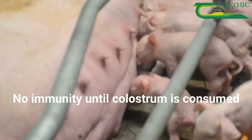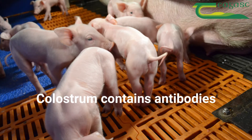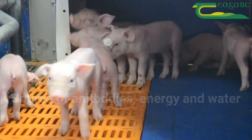Piglets are born with no acquired immunity against disease until they consume colostrum. The colostrum contains antibodies to the infections that the sow has been exposed to, whether naturally or by vaccination. Colostrum is a great source of antibodies, energy and water for the newborn piglet who has very little energy reserves at birth.